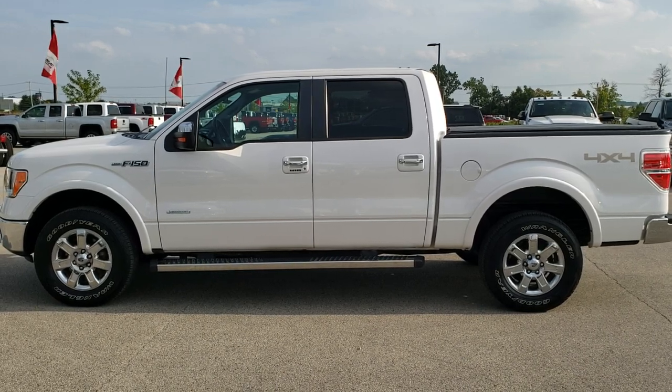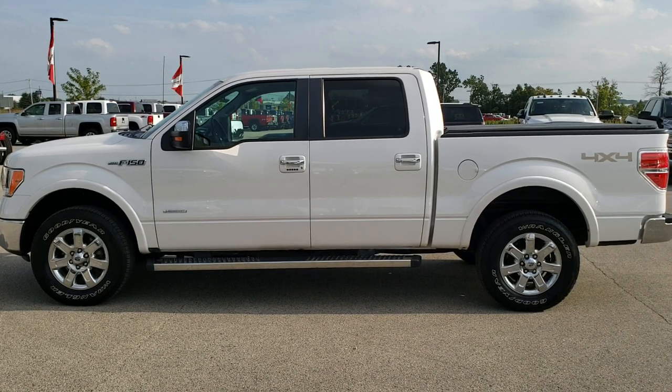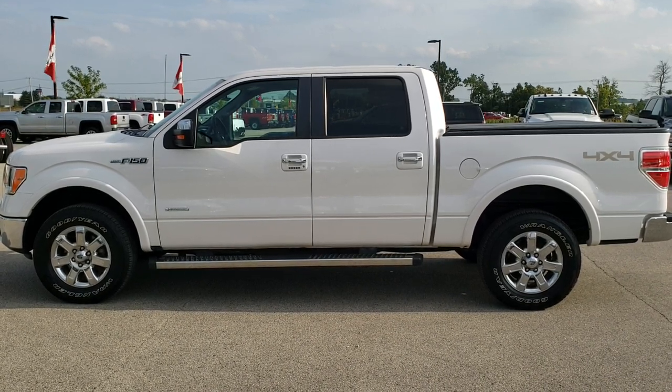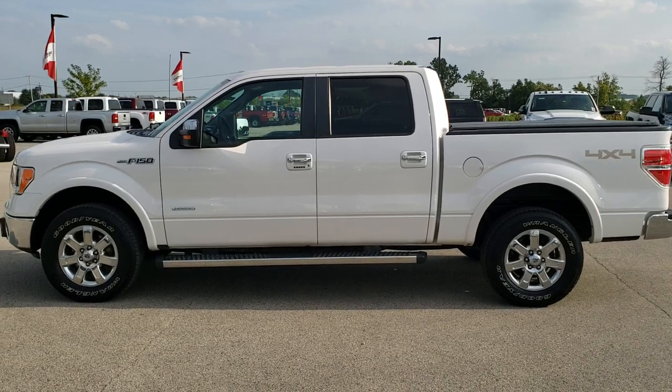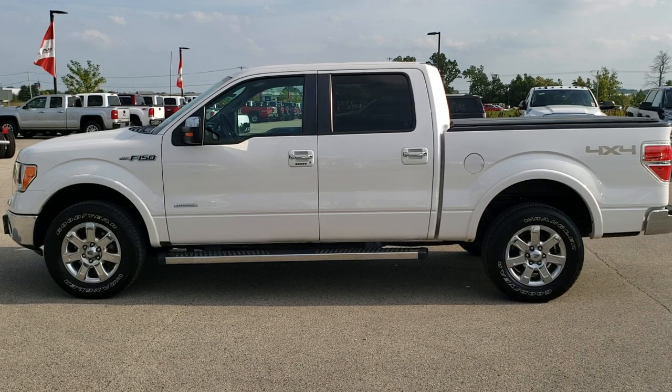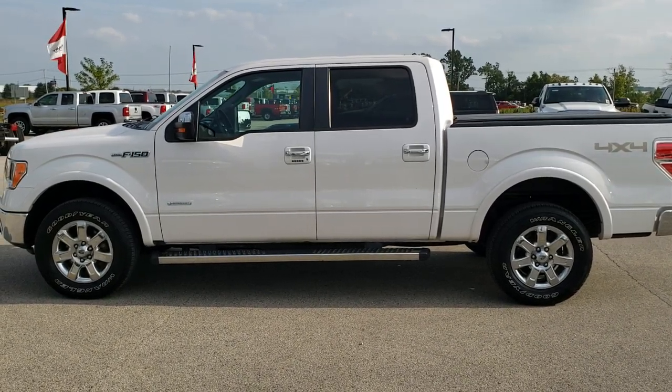In a moment you'll see a link to subscribe to our YouTube channel on your left, a link to more half-ton truck videos on your right, and on the bottom a link to this vehicle on our website. Click those and check us out — we really look forward to helping you with this super clean 2013 Ford F-150 SuperCrew 5.5-foot short box EcoBoost Lariat package. Thanks again.